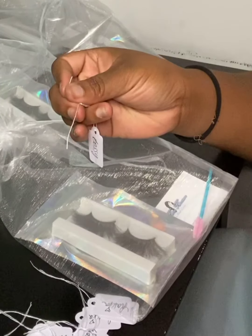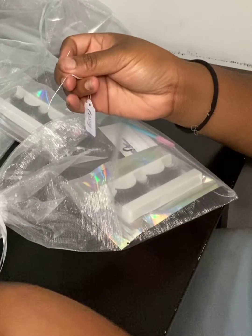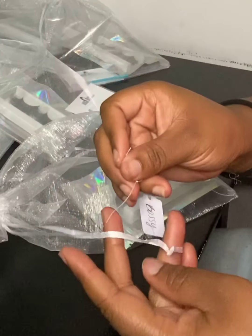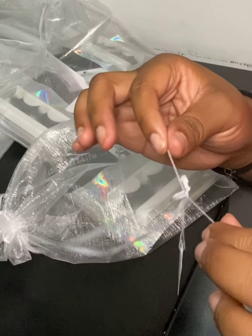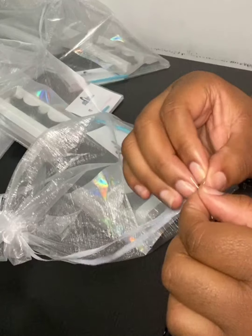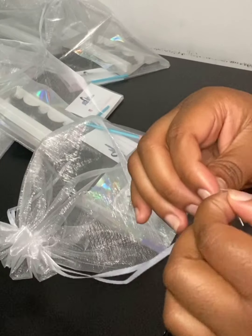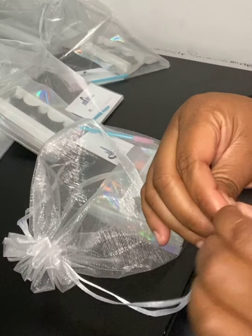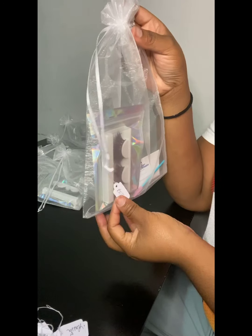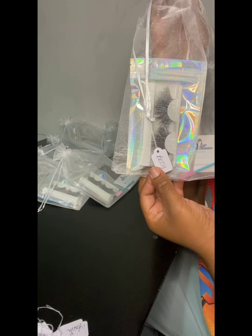I'm going to zoom in on this part so you all can see up close. I'm going to take one of these strings — the hang tag has two strings at the very top. I take both sides of the hang tag and just make a knot onto that string, double knot it, even triple knot it. And then boom — the hang tag is complete. It tells the name of the lash, and that's it.